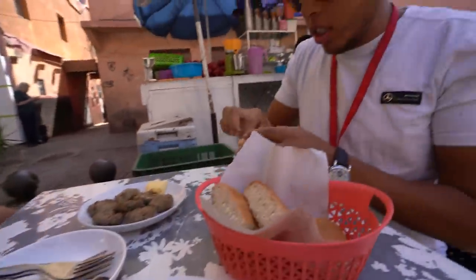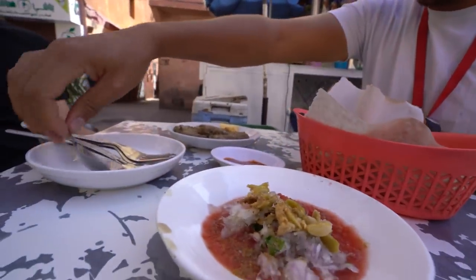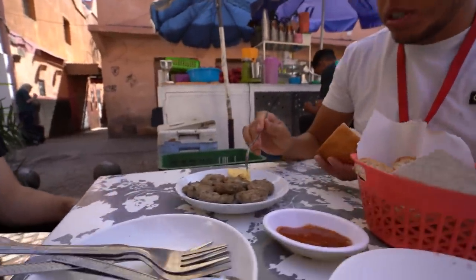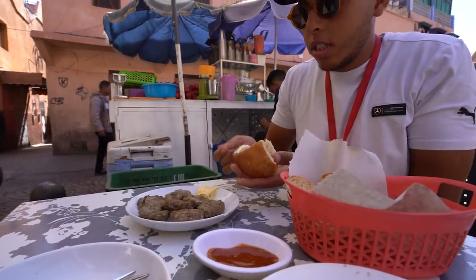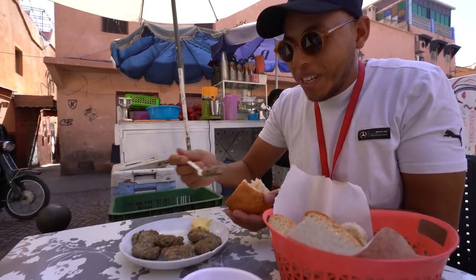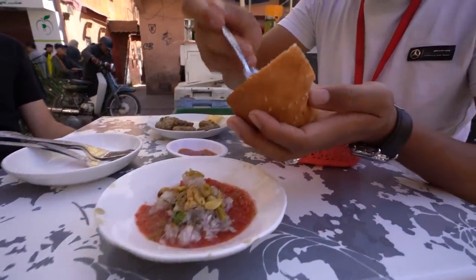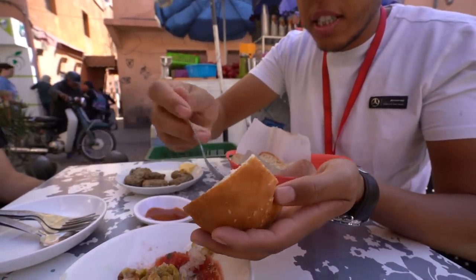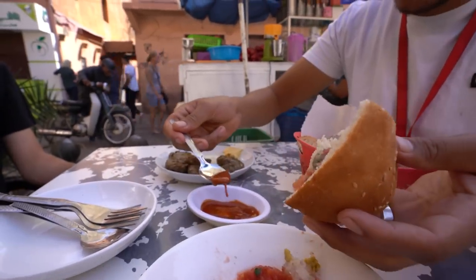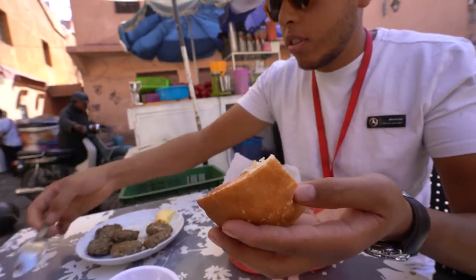Okay, next up we're having costa. This is salted butter, by the way. He's not gonna tell us which meat it is — we have to try it and see. Smash it inside. Then some tomato, onion, and olives. And this is the harissa hot sauce. And your sandwich is ready. Are you still not gonna tell us what meat it is? I'm still not gonna tell you.